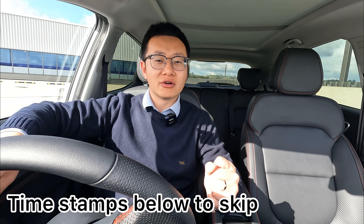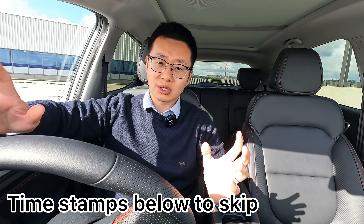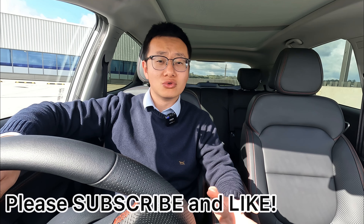Hey guys, this is Jerry. Welcome to the channel. Today is another video about the MG ZS EV common questions — questions people generally ask before they buy the vehicle or after they purchase it. I'll leave all the timestamps down below for you to skip forward if you wish to, and if you find this video helpful, please subscribe and like down below.